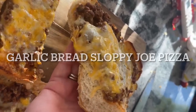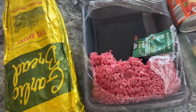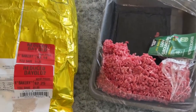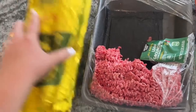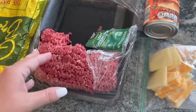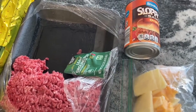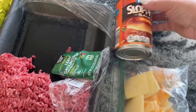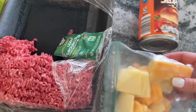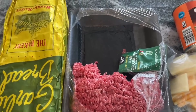Next up is a Sloppy Joe Garlic Bread Pizza. We are improvising tonight — I have some garlic bread I got on clearance and popped in the freezer, some leftover ground beef from a kid's birthday party where we didn't end up making burgers, a packet of Sloppy Joe sauce I've had forever, and some leftover cheese also from the party. We're going to make a garlic bread Sloppy Joe pizza.